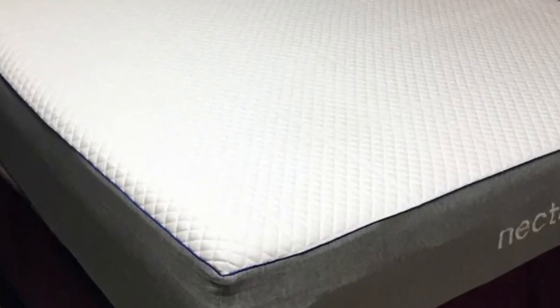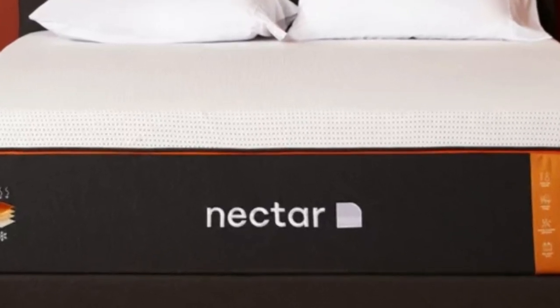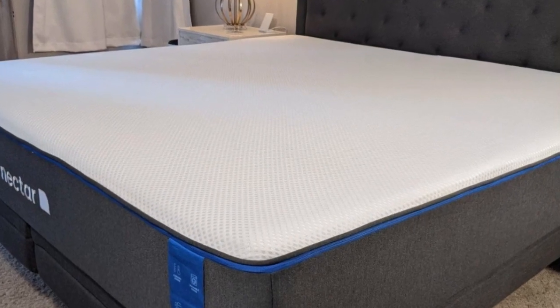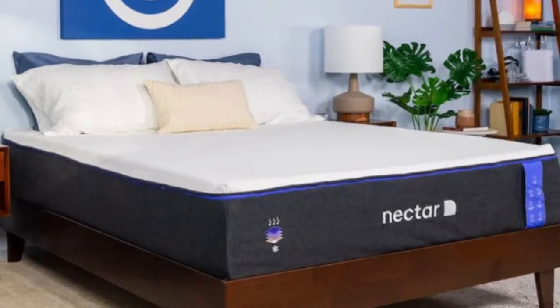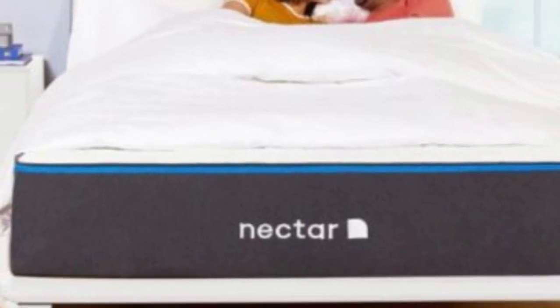The Nectar mattress includes a comfort layer of soft, adaptive memory foam that contours closely to alleviate discomfort and evenly distribute your weight. The foam is infused with cooling gel, so there is less heat retention on the surface than you'd expect from a foam bed. A transitional layer of polyfoam limits sinkage while still ensuring gentle contouring, and the support core features high-density polyfoam that reinforces and stabilizes the mattress. Nectar includes free ground shipping on all orders within the contiguous U.S., a 365-night sleep trial, and a lifetime warranty against structural defects.